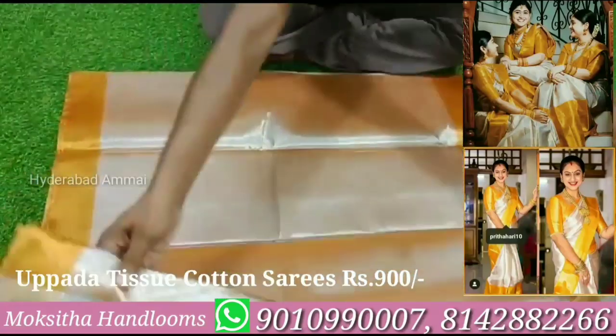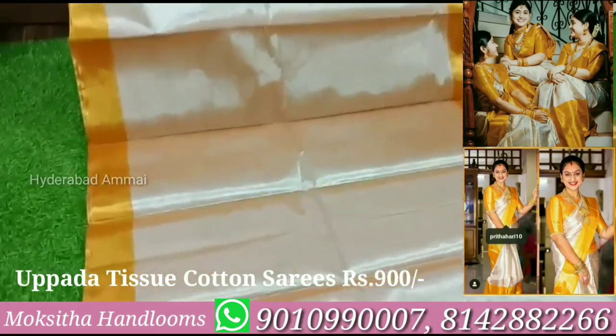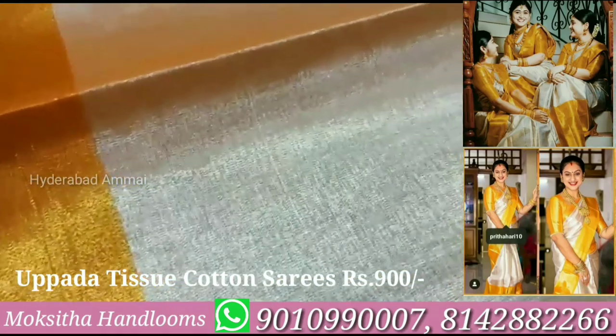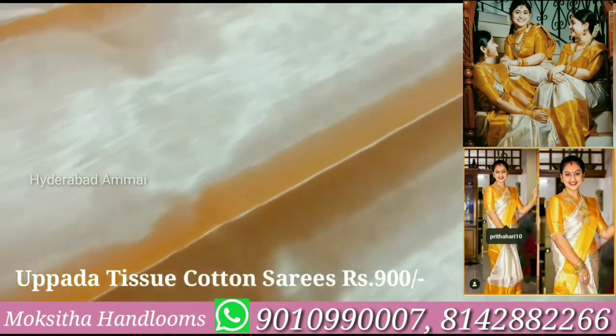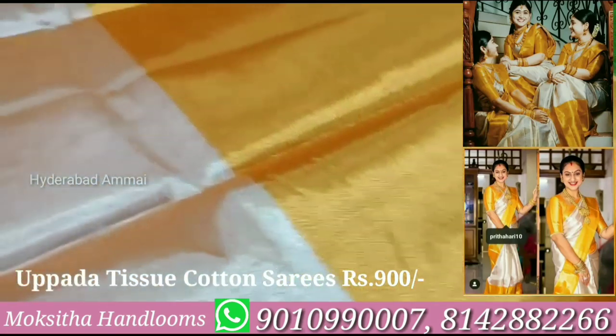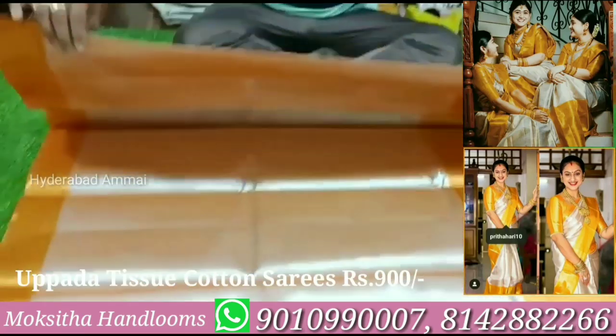It costs about 900 rupees plus shipping charges. If you want to choose, we have three varieties. If you want a 5-inch border, we have a border option available at the bottom as well.